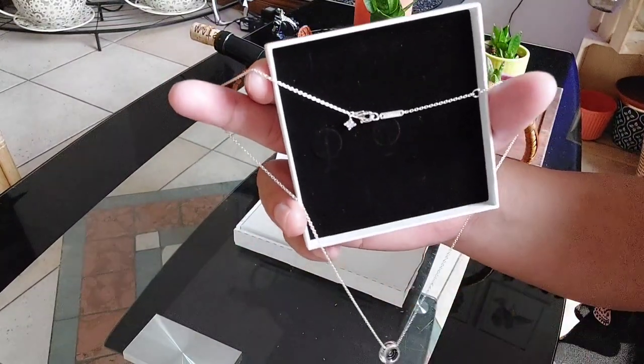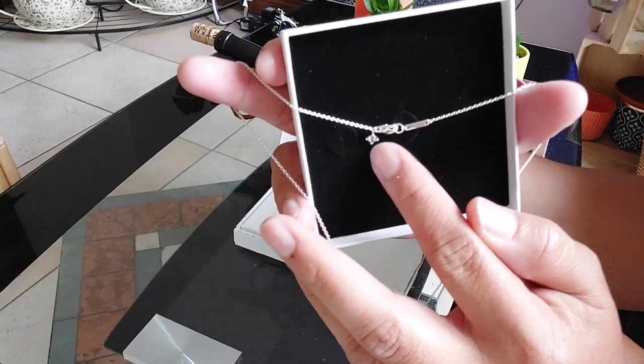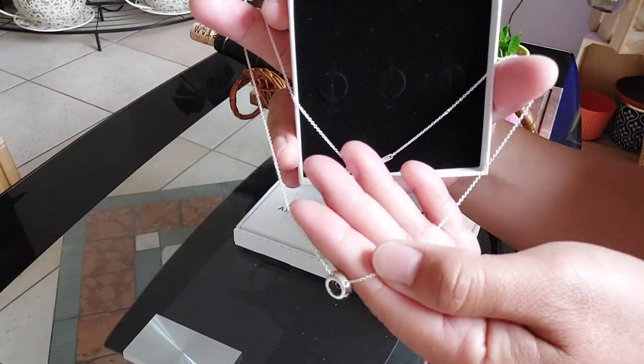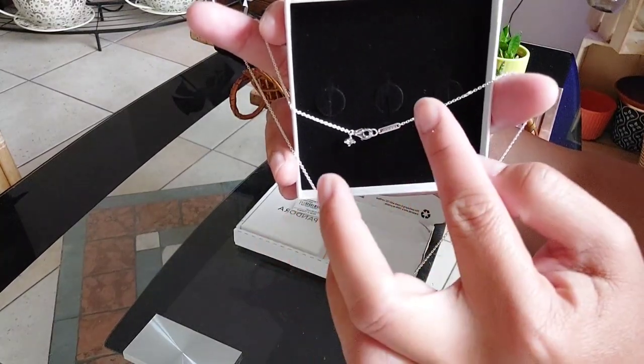I don't know if you can see it, but oh, there's a pave diamond here! I love it because what I wanted is just the pendant, and then I'll change the chain to my real chain. Oh wow, this is actually the longest setting — and it's so cute as a choker, oh my god!